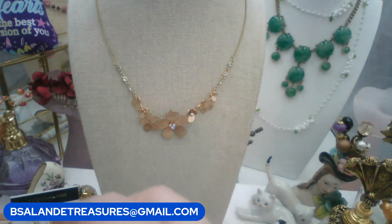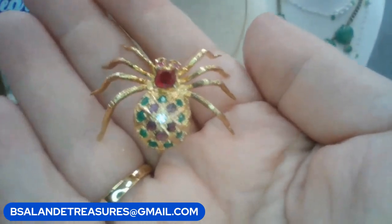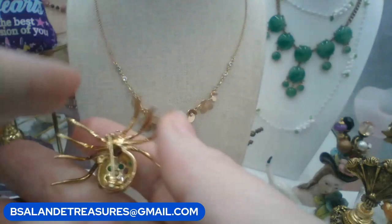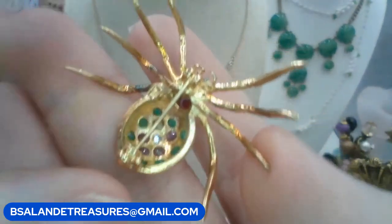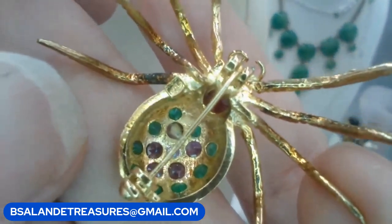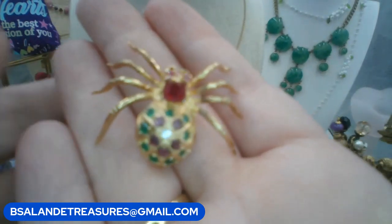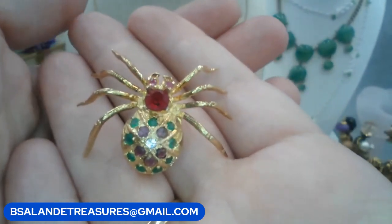Let me show you this spider brooch. It's gold over 925 sterling silver with rubies and emeralds — they glow under the black light. There's the 925 marking, with a little bit of patina on the legs, easily polished. Keyword: spider. $18.